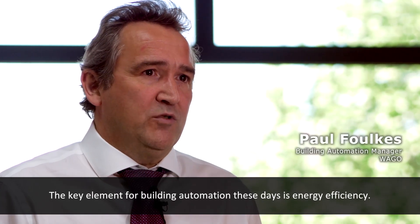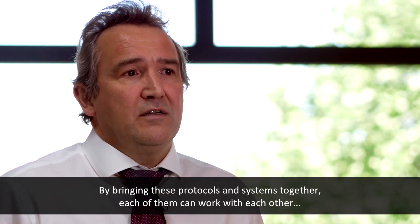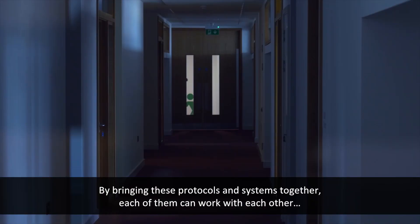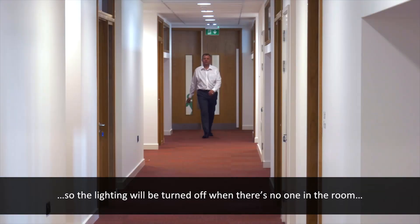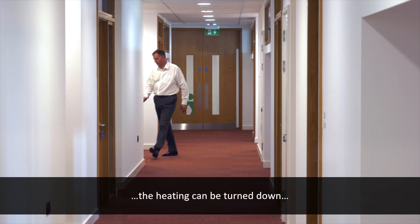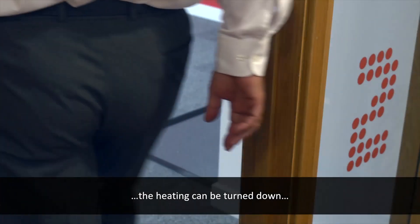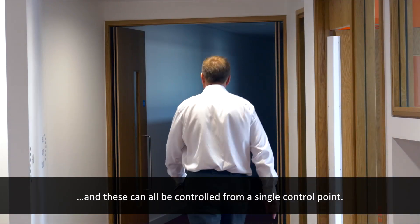The key element for building automation these days is energy efficiency. By bringing these protocols and systems together, each of them can work with the others. So the lighting will be turned off when there's no one in the rooms, the heating can be turned down if there's no one in the room — all controlled from a single control point.